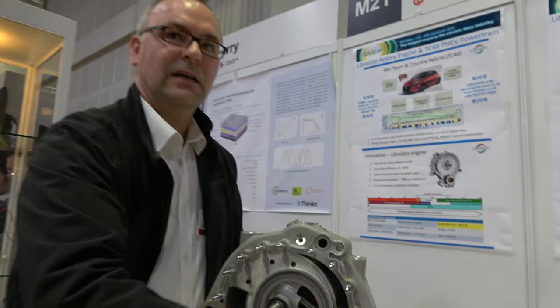We're here with Liberlato. Who are you? I'm Dan Harris, I'm the managing director. The engine was invented by Ruggiero Liberlato. It's an Italian-founded, UK company.